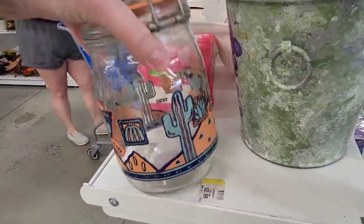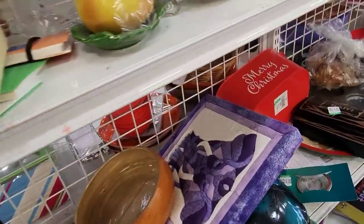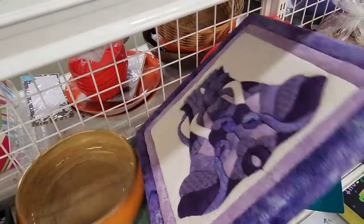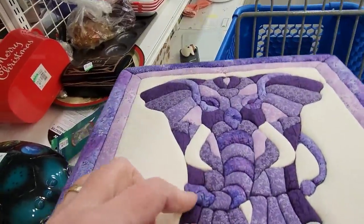I was looking in the vases just to make sure there wasn't any hidden gem amongst the vases. And then I started in on the regular aisles. The last time I was here at Shillington, the shelves were very, very empty. So I was a little bit worried about finding anything this time, but I did find some things.